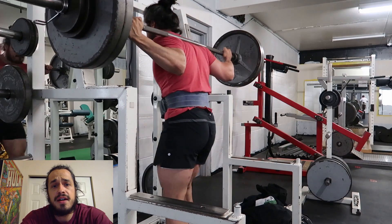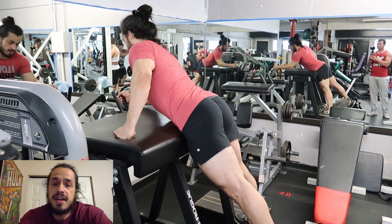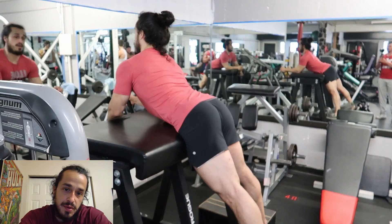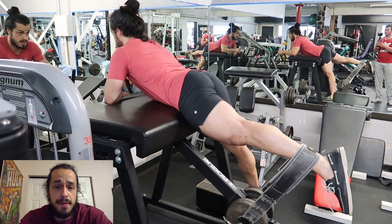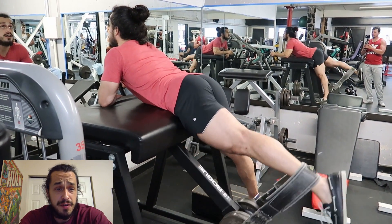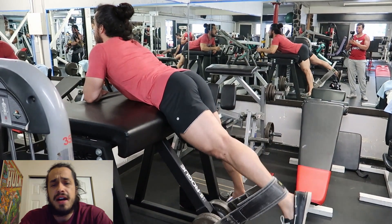It's a fantastic movement when I do it right. Yes, my spinal erectors get a lot of work, however the majority of the work is being done by the glutes and hamstrings — a bigger muscle group. So I'm keeping that one for a while.